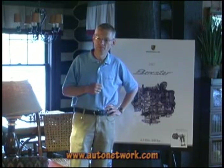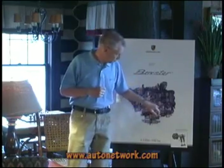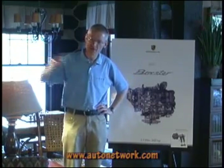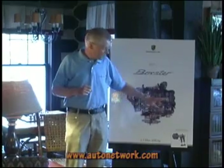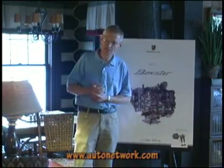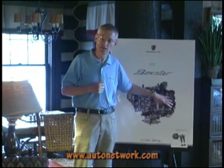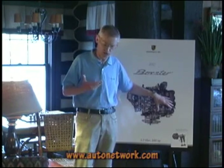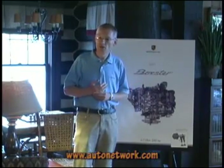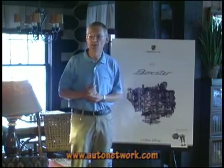What does this engine have in common with the 911 motor — is the base block the same? The base block for the 3.4 liter is the same as the 3.6 liter. This 2.7 is specific. The VarioCam Plus, of course, is on both engines — the 911 and the Boxster engine. The induction system is the same as for the 3.6 Carrera engine; the 3.8 has a larger one. The exhaust system is specific to the Boxster because the design of the car is completely different.